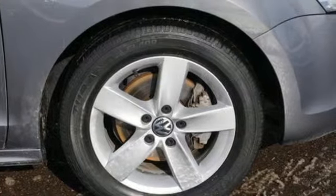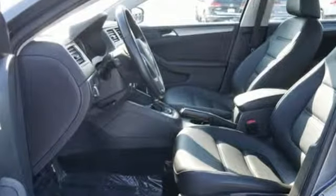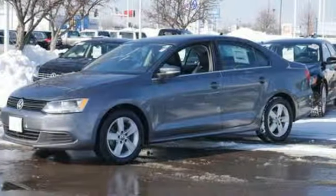It comes nicely equipped with features you'll love: Bluetooth wireless audio streaming, power heated mirrors, front heated bucket seats, and a leather steering wheel.